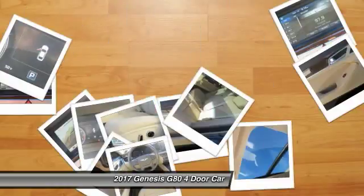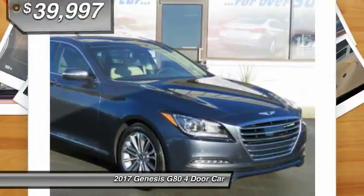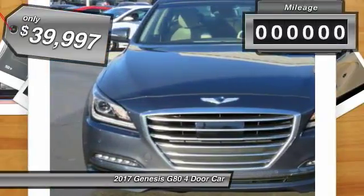The 2017 Genesis G80. Genesis combines luxury, performance, and engineering for one powerful and memorable driving experience, and is priced below $40,000.